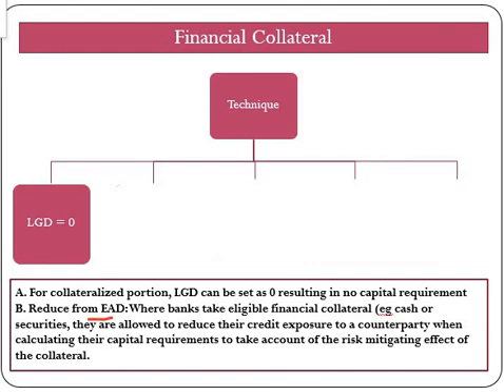We will cover haircut in our next video. For example, suppose ABC Bank has an exposure against Mr. XYZ of 100 million rupees, and Mr. XYZ has provided gold as collateral worth 80 million rupees. Then in such a case, we will reduce the exposure from 100 million to 20 million against Mr. XYZ. Alternatively, we can apply 0% LGD for the collateralized portion, which will result in 0% risk weight for that portion, and capital will be required only for the uncollateralized portion of 20 million.